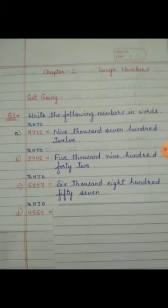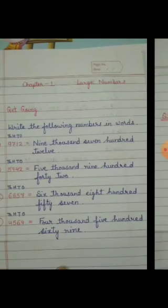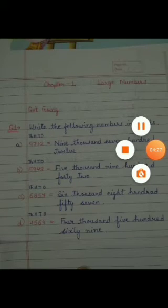Your last part is 4, 5, 6, and 9. Again: 9 at the 1's place, 6 at the 10's place, 5 at the 100's place, and 4 at the 1000's place. How will you write the number? 4,500 — and write the 10's and 1's place together, so 6 and 9 becomes 69. The number formed will be 4,569. Now, children, let's move on to question number 2.